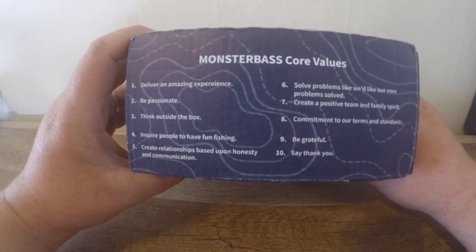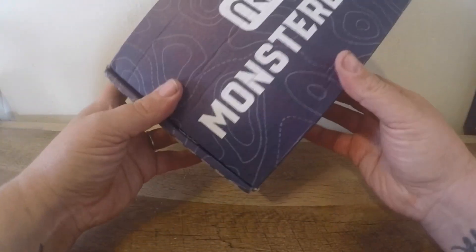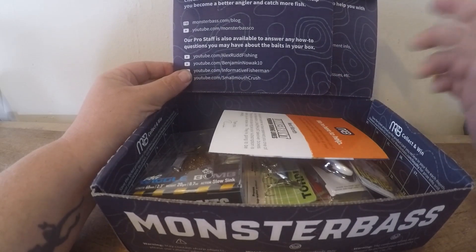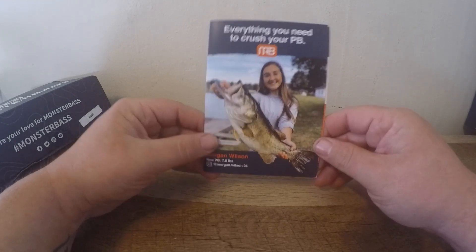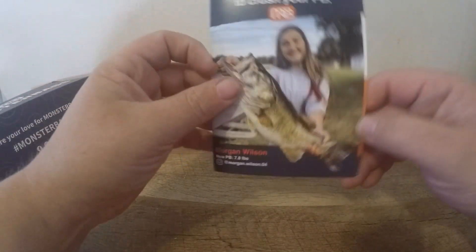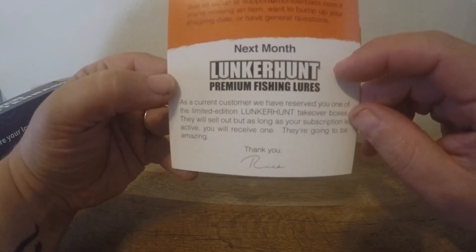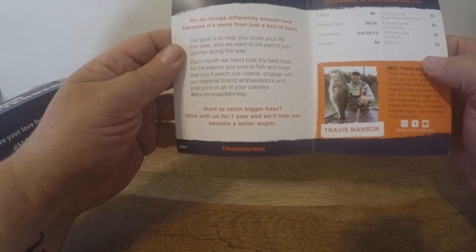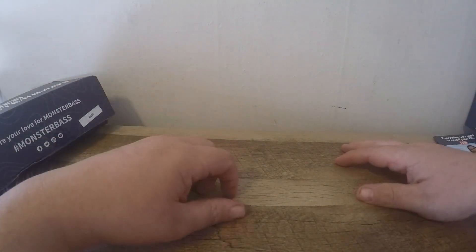You can follow them on Instagram, find all their core values and the website right there. Alright, let's crack this bad boy open — you can learn from the pros at MonsterBass.com blog. Got all the baits in there. Here is the card: it's got Morgan Wilson who just caught her PB, seven pounds eight ounces. You can follow her on Instagram. This card will help if you have any questions about your boxes. Next month's box is being taken over by the Lunker Hunt, which is pretty exciting. Travis Manson is the northeast region pro. Here is the price list — you can pause it.